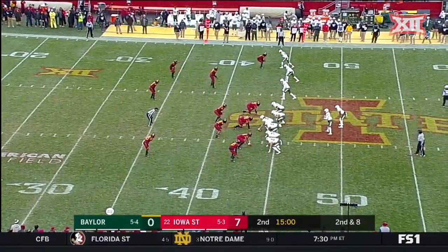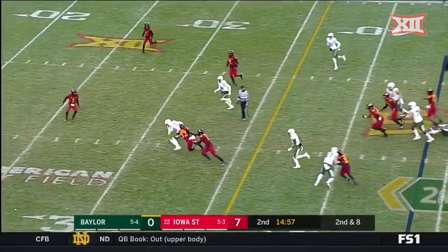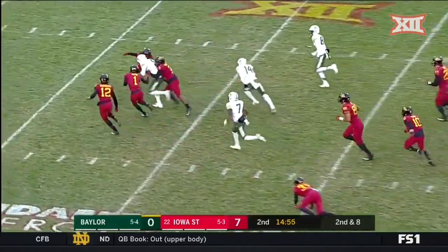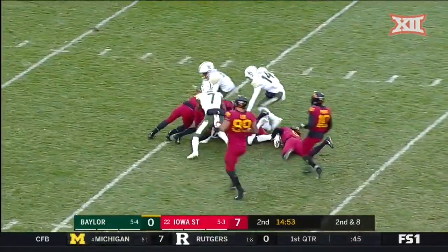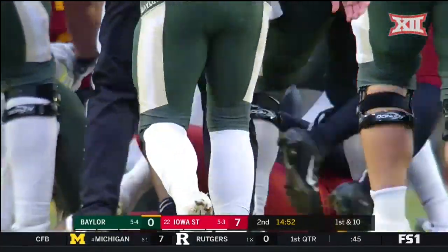Love is checked in for Baylor. Second and eight. Over the middle — complete. Hurd, he's still running. Jalen Hurd finally brought down, tackled at the 16-yard line by Willie Harvey.